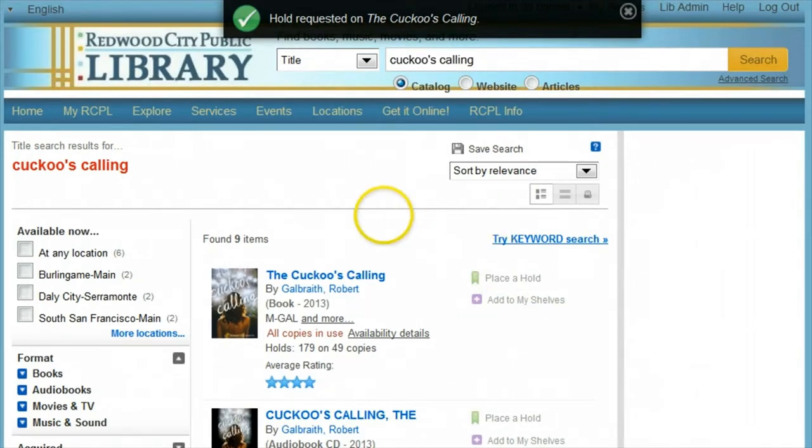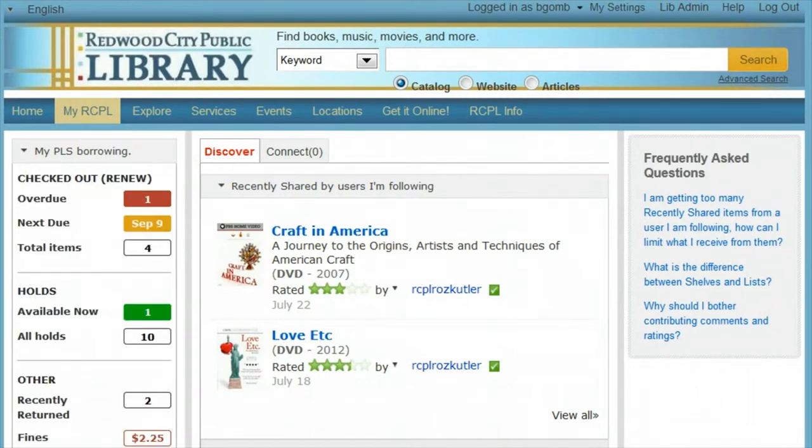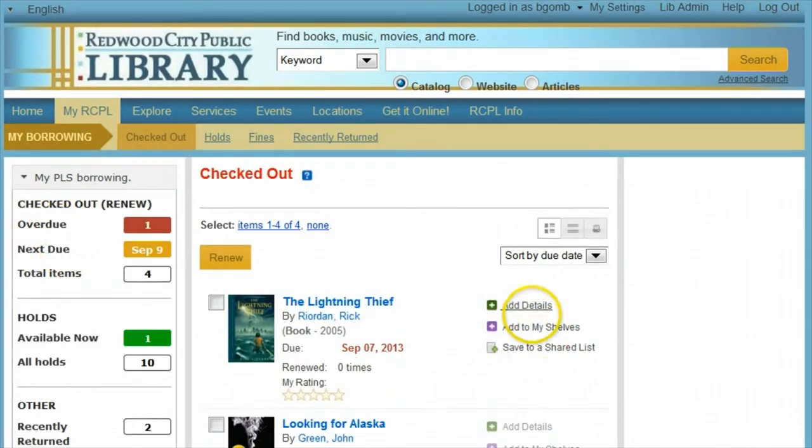You can visit your dashboard by clicking My, then the name of the library, and check the status of your holds. You can also take care of some other business while you're there. First, let's look at how to renew your checkouts. Under the top section, you can click the link next to any of the numbers and see your checked-out items.